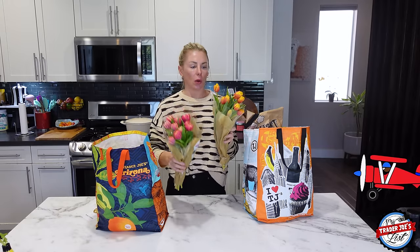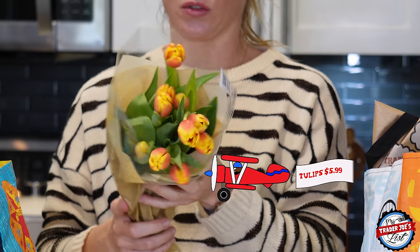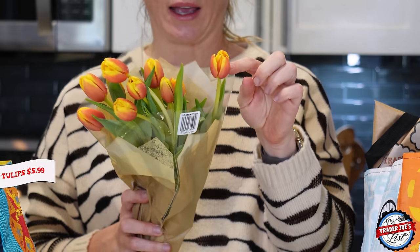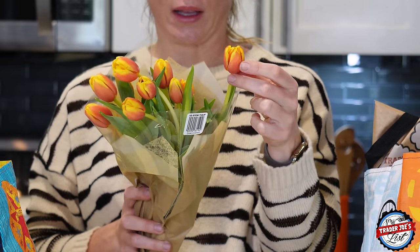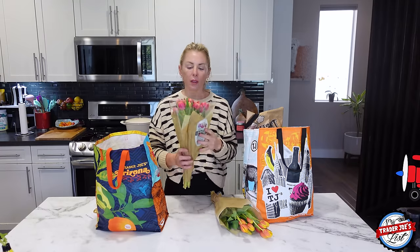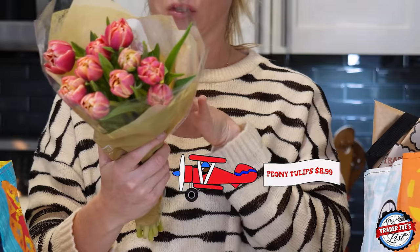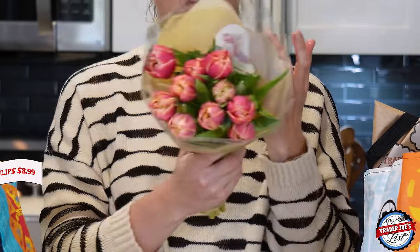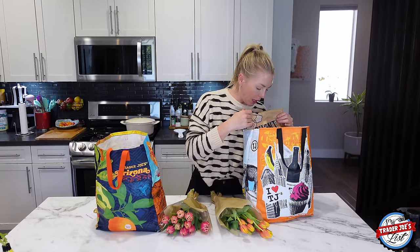I want to show off my beautiful flowers — spring is here! I got these beautiful tulips: a 10-stem tulip in a bright yellow with a pinkish, orangish color. I absolutely love them. And then we have the peony double tulips — these are peony tulips, a hybrid, and they're really, really pretty.